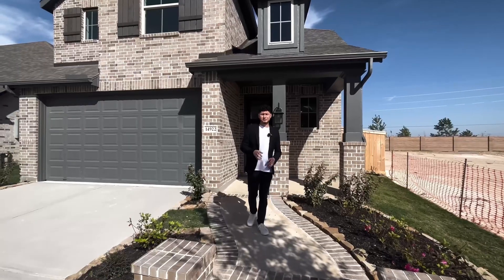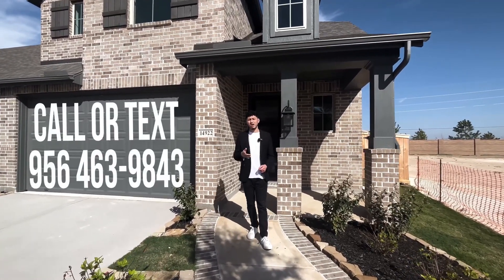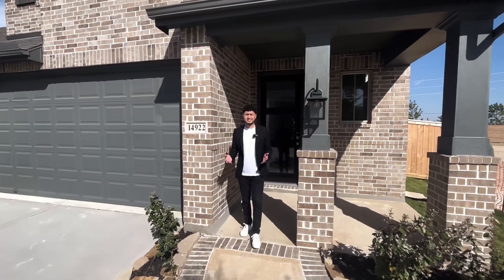Make sure you guys hit the subscribe button to check out the next home tour video. And if you're looking to move to Houston or surrounding areas, give me a call or text 956-463-9843. With that being said, let's take a tour.